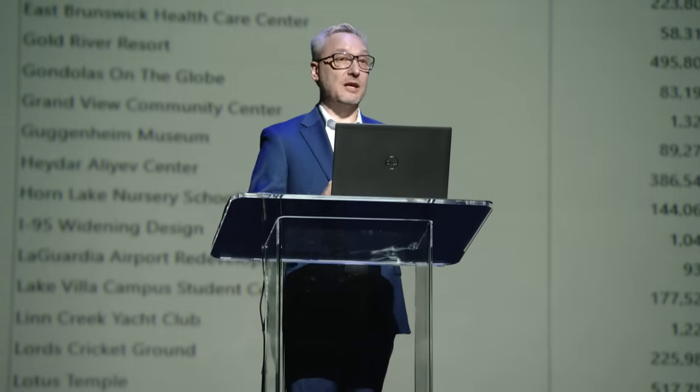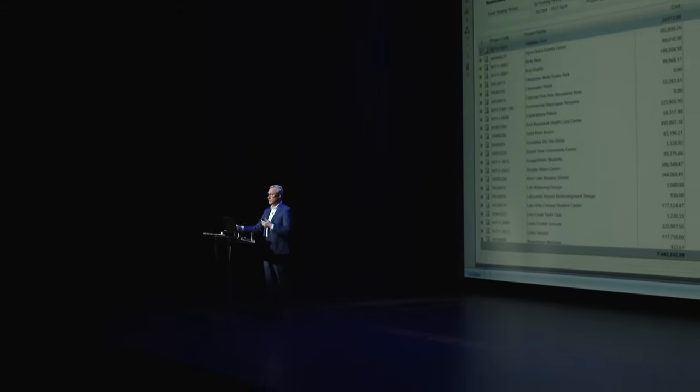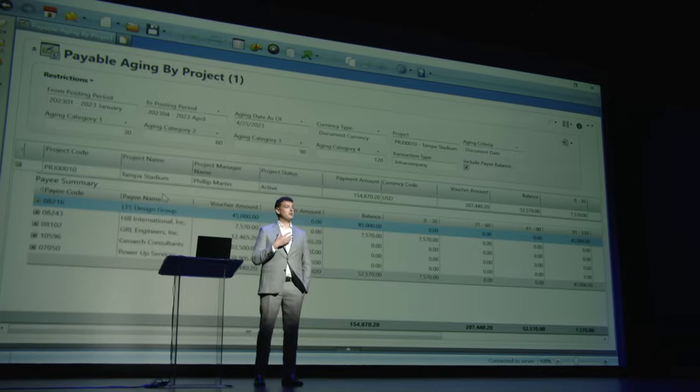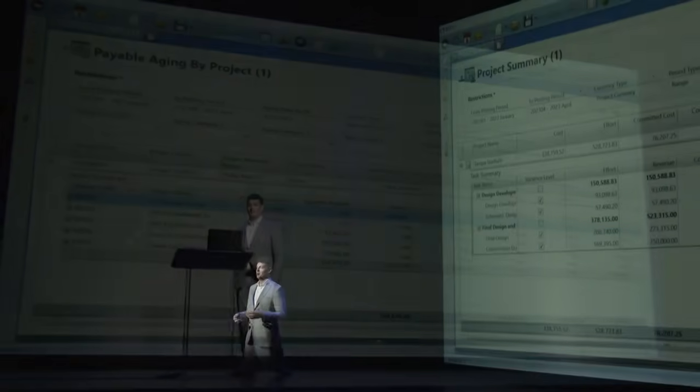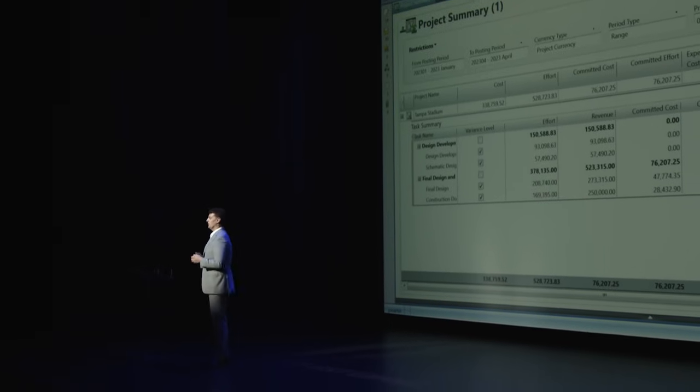The biggest thing our clients will probably see is the shared use capabilities. With BST11, they'll now be able to streamline inquiries in ways they couldn't do previously, and share them with other people in the organization. Aside from those new functional capabilities, there are hundreds of smaller releases and functions that are really going to benefit our users.